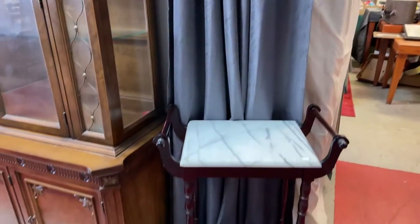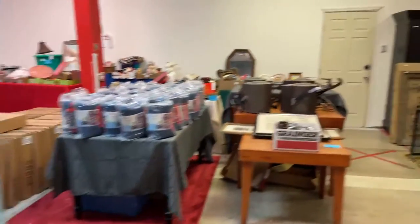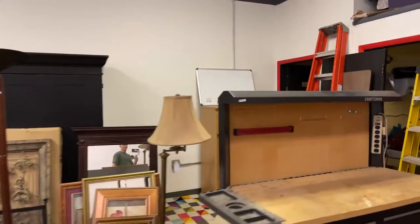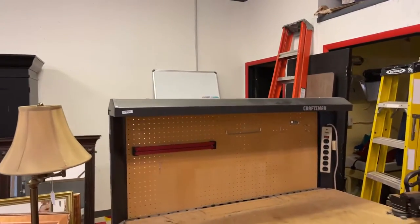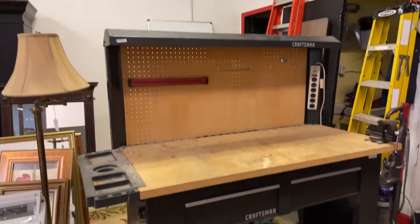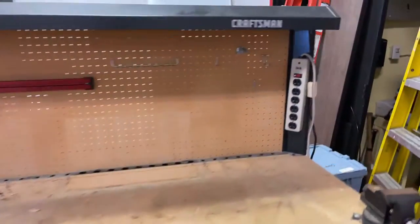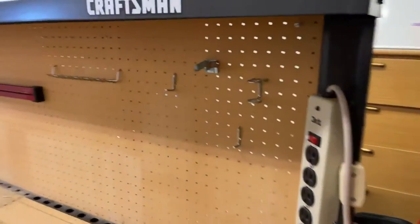We've got this beautiful marble top plant stand or tea table — whatever you want to use it for. We have got the Workman's Dream — this is the guy's dream garage. Look at this Craftsman work table. This sucker is awesome. It's crazy what we like, but definitely awesome right there. It is a nice piece.